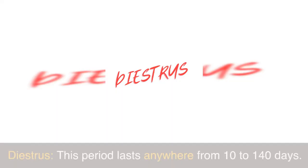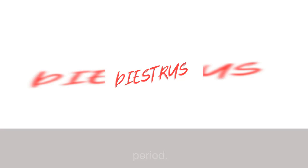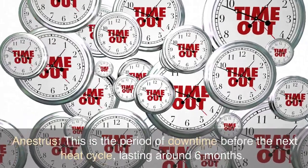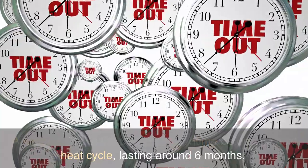Three: Diestrus — this period lasts anywhere from 10 to 140 days. Your dog is either pregnant during this time or in a rest period. Four: Anestrus — this is the period of downtime before the next heat cycle, lasting around six months.